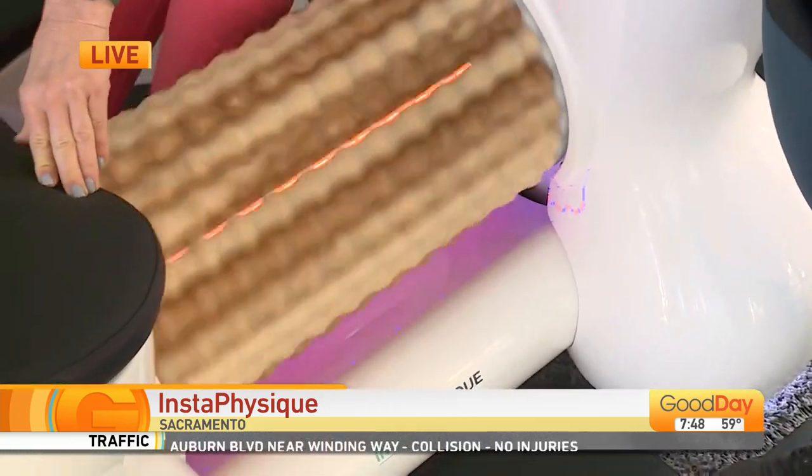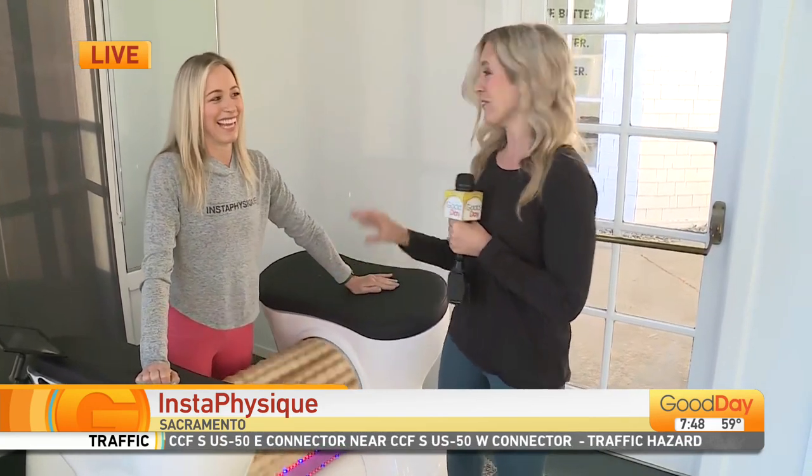Amy told me that for athletes who are just looking for recovery, you want to do it about once a week. But some people — this is all they want to do for a workout — they do it five times a week.